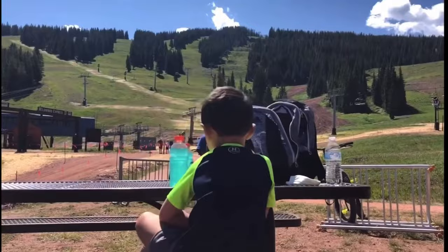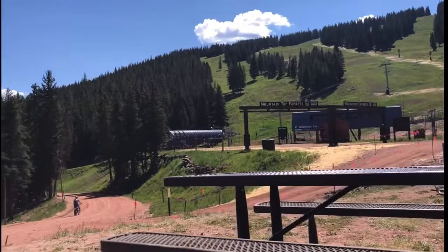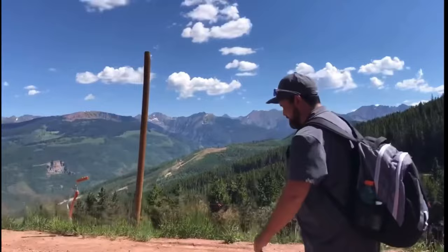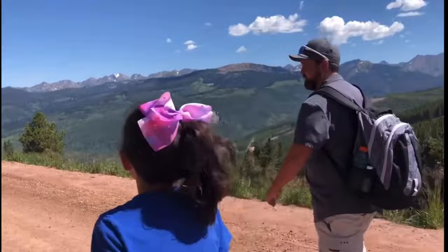We opted to do a one-mile hike where the other gondola is located. It was a beautiful hike with lots of chipmunks, meadows full of flowers, and jaw-dropping views with every turn. We chose the one-mile hike because we knew there would be a mountain coaster on the other end, which served as a great incentive for the kids to complete the hike with no complaints.